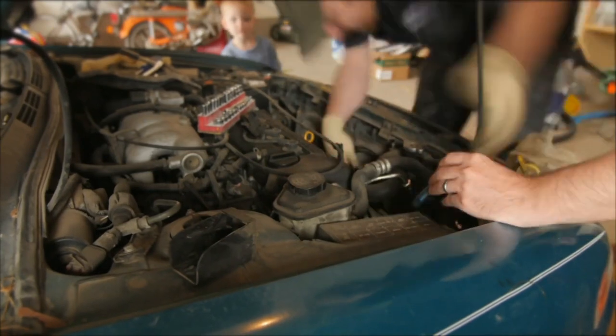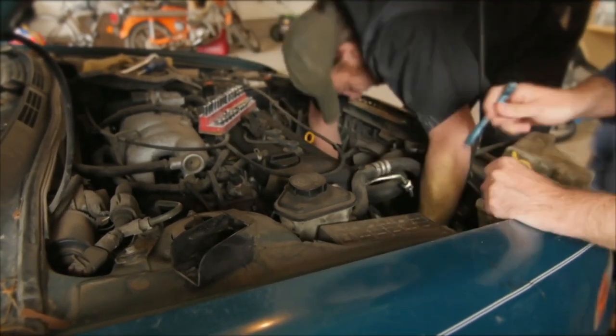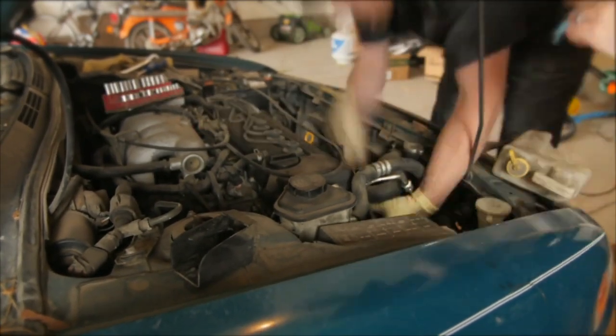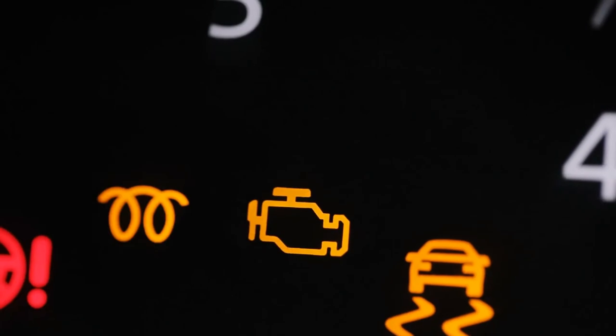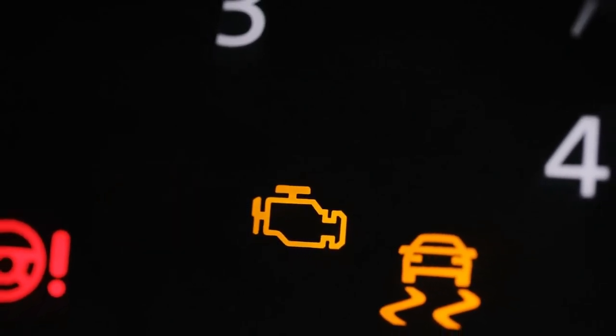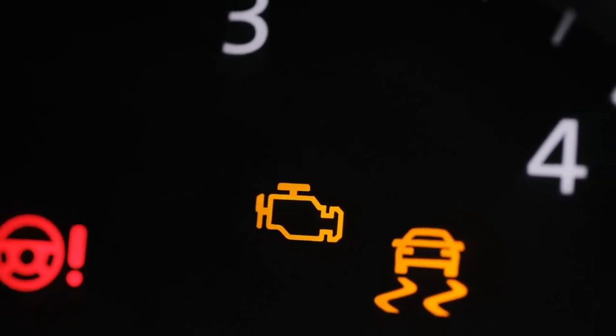Next, we have alternator problems. The alternator charges the battery from the engine while the car is running. A damaged alternator can prevent your Honda from starting, as it won't be able to charge the battery. Symptoms of a faulty alternator include a lit battery or alternator warning light on the dashboard, dim headlights when the engine is idling, and a whining or grinding sound from the engine.